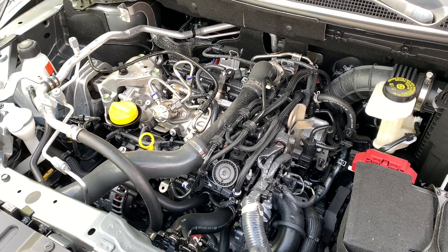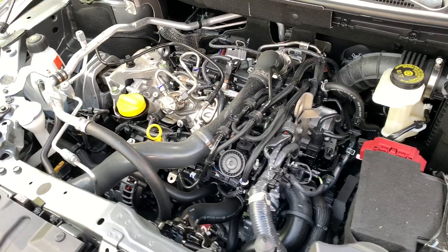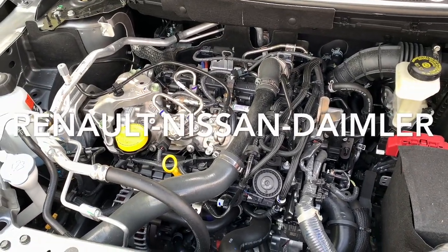So I was really doubting to leave that real Nissan motor and go to this new motor block that is made by Renault, but together with Mercedes.